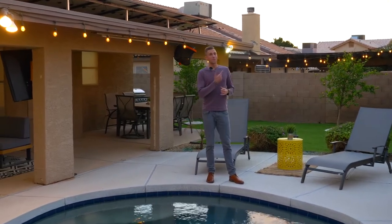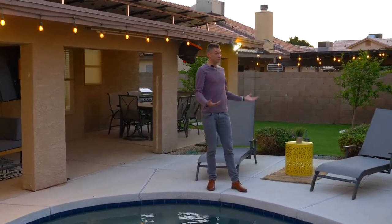Speaking of beautiful, be sure to catch an amazing sunset in this beautiful backyard. Oh, and did I mention — the pool is heated, by the way.